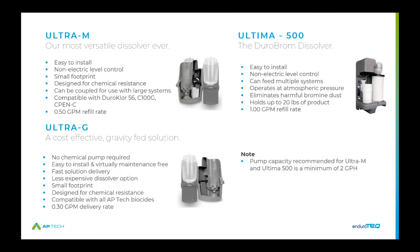For dissolvers that require pumping — the Ultra-M and the Ultima 500 — we recommend a two gallon per hour pump minimum to deliver solution in a timely manner.